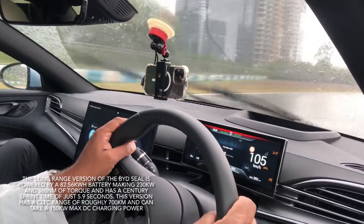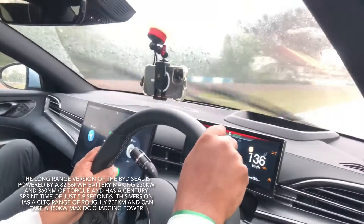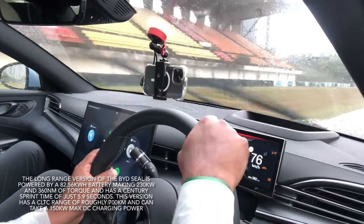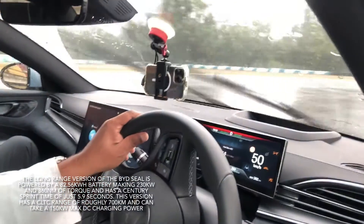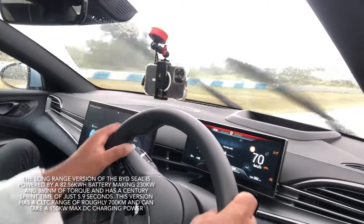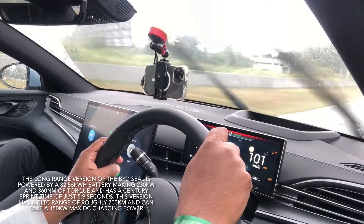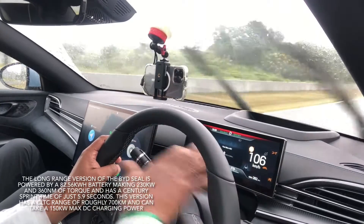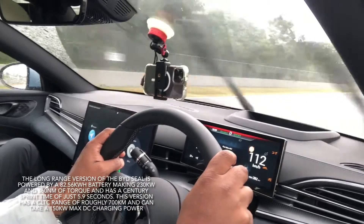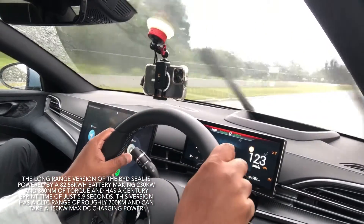Nice sweeping corner — ready to brake. You can feel the tyres trying to let go, but the handling is still pretty decent. Visibility is clear, nice clear screen ahead. You don't really need to look down to get the information because it's large and clear.